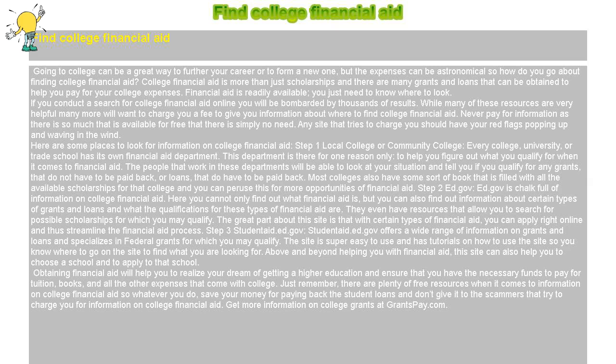Find College Financial Aid. Going to college can be a great way to further your career or to form a new one, but the expenses can be astronomical. So how do you go about finding college financial aid? College financial aid is more than just scholarships, and there are many grants and loans that can be obtained to help you pay for your college expenses.